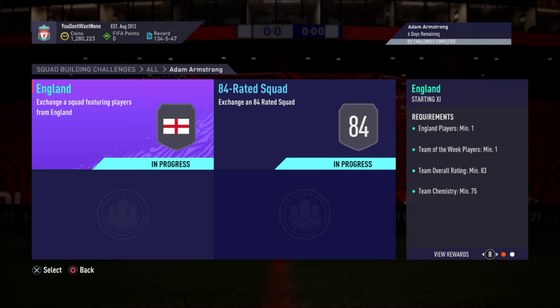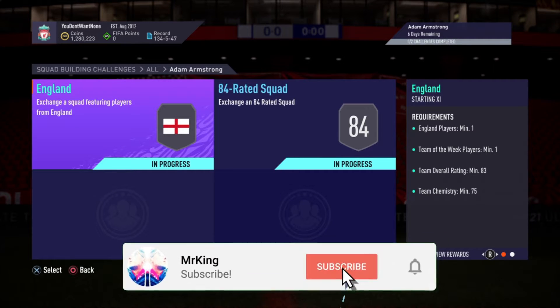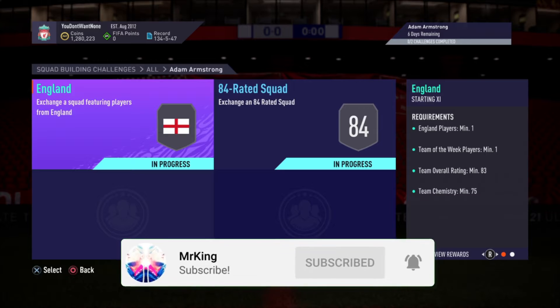Hey guys, it's Mr. King. Welcome back to my channel. If you could hit the thumbs up and subscribe, I really appreciate it.